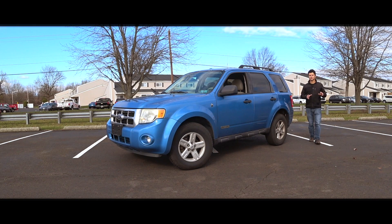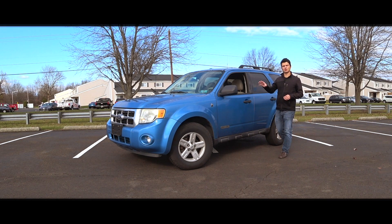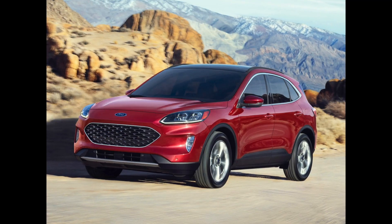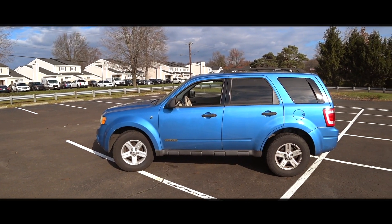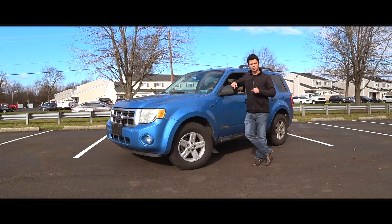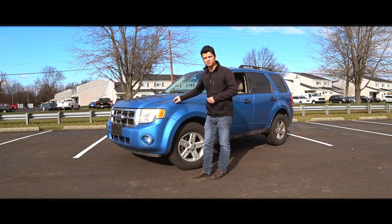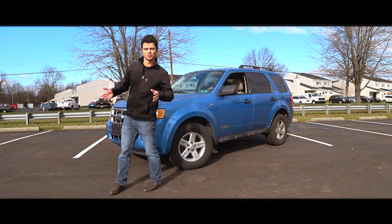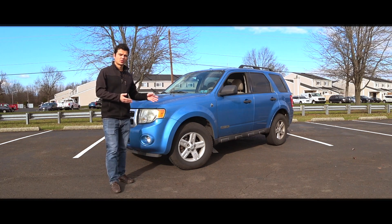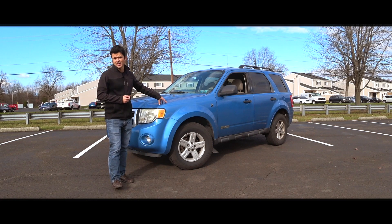The Ford Escape is an entry-level SUV that provides basic SUV capabilities. We're going to go back to the basics because if you've seen the styling of some of the newer Escapes, the more conservative lines of the second generation Ford Escape are a little more heartwarming. This is the second generation Ford Escape, produced between 2008 and 2012. What was once a car that was anywhere from $20,000 to $30,000 brand new can now be had for just a few thousand dollars.